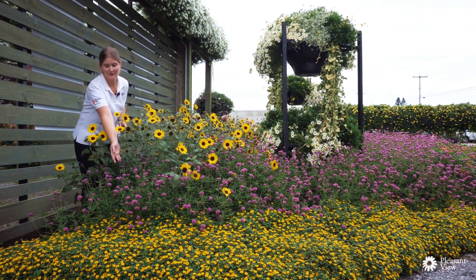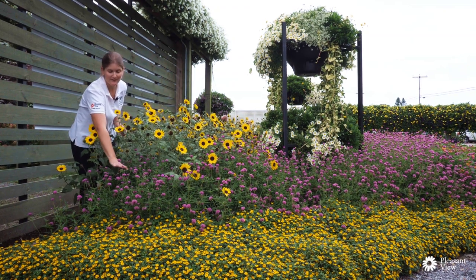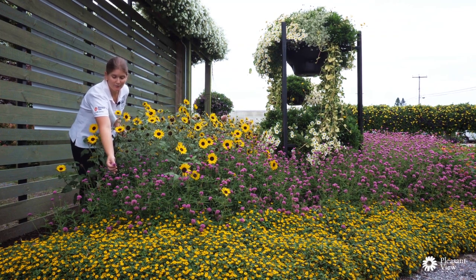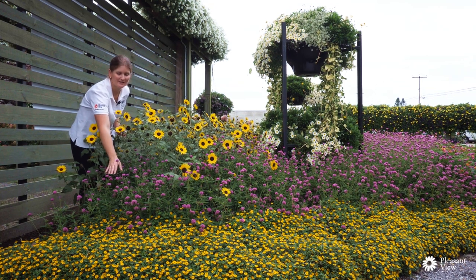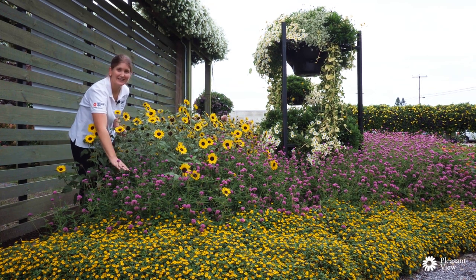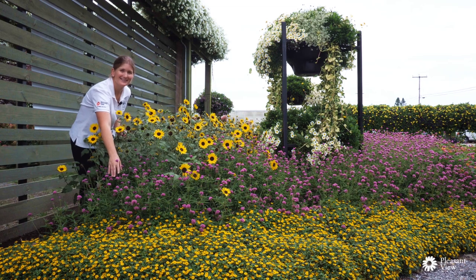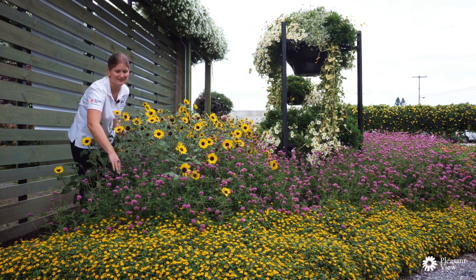In the front here is Gomphrena Truffula Pink. This is more of a mid-level plant — about two to three feet tall. These flowers, once they open, stay on the plant for the entire season, so it's really easy to take care of. It doesn't need any deadheading and you get constant color. This variety also won the same industry award last year, so you've got two top performers right here back-to-back.